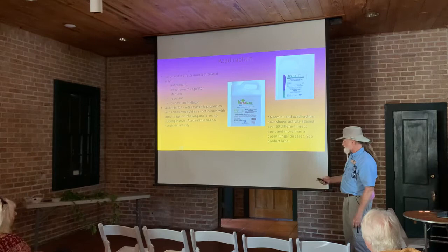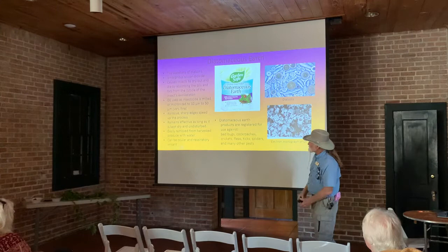And this one — diatomaceous earth. That's just diatoms that are crushed up and utilized. They are sized — milled to 10 to 50 microns. It's actually mostly silicon dioxide.